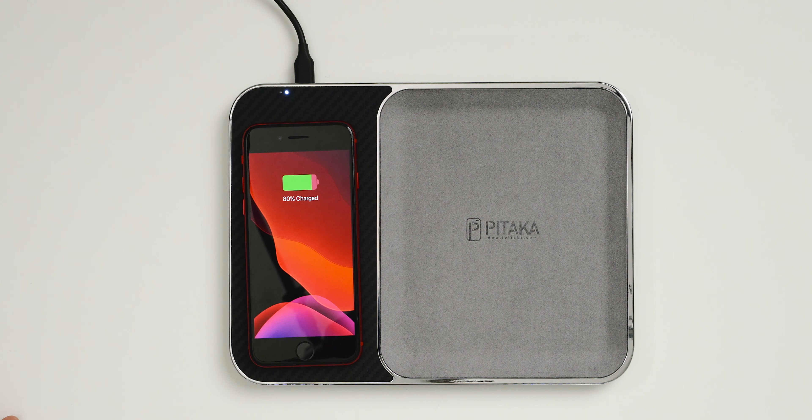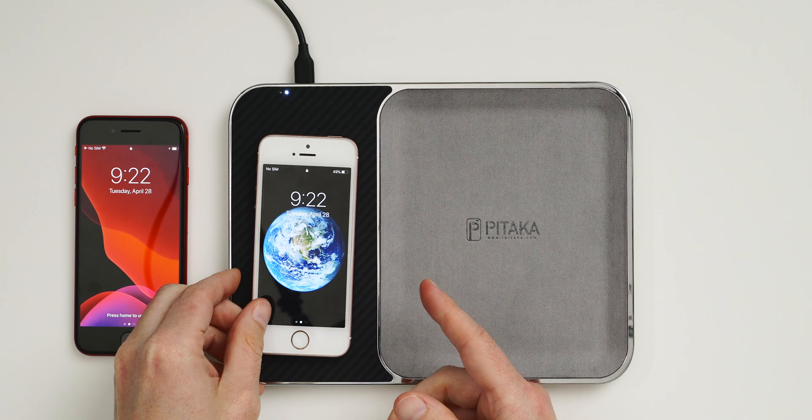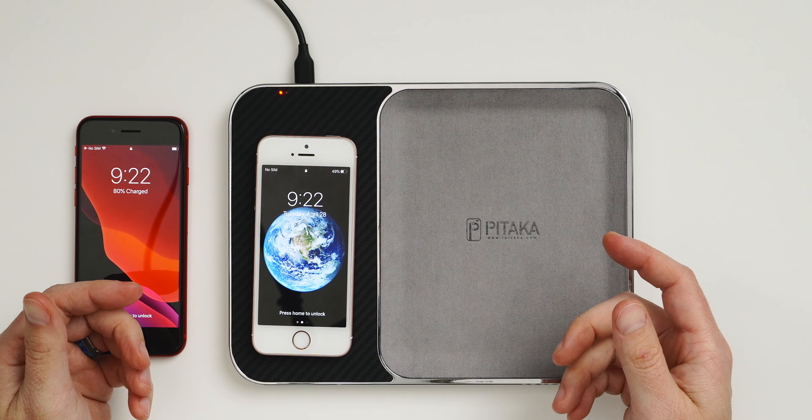Thanks to the glass back on the SE 2, you also get wireless charging, which is quite impressive to see on an iPhone under $400. It may not be the fastest wireless charging around, but it's a feature I would have never expected Apple to put on a phone at this price point.